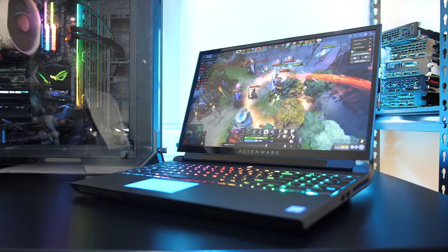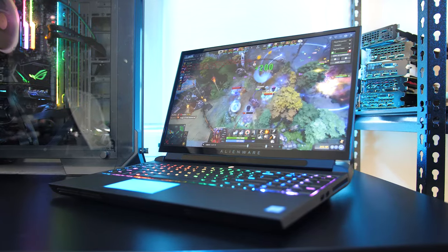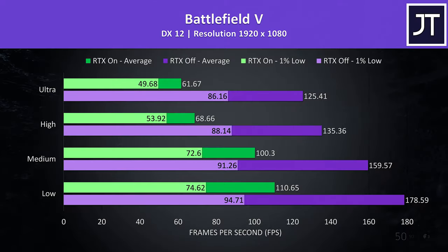We'll start off by going through all 15 games at all setting levels at 3 resolutions, then afterwards see how the Alienware 51M compares to some other gaming laptops. Battlefield 5 was tested in campaign mode rather than multiplayer.